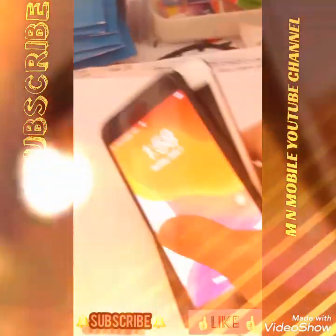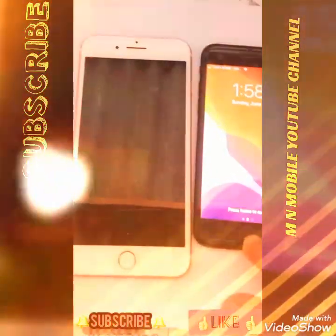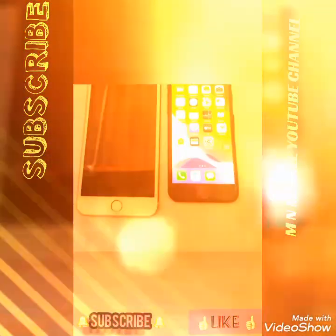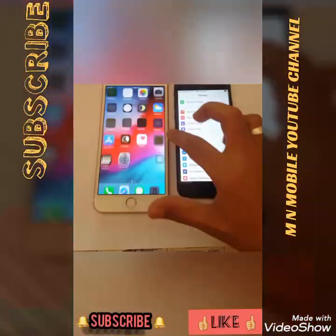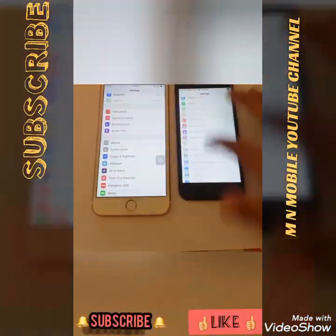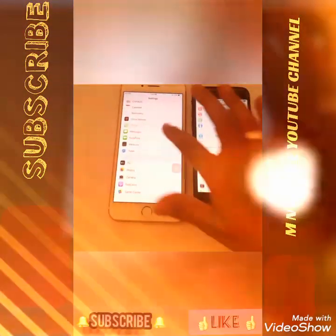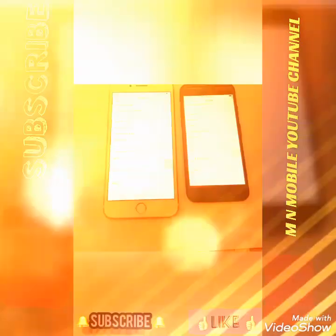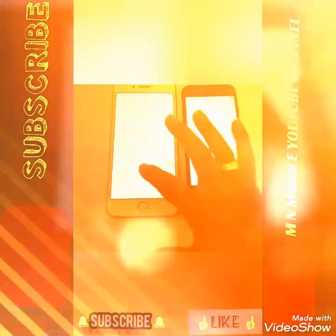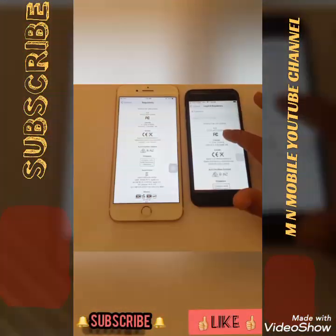You can see the off button on the screen. The display is visible on screen, and you can also see the gorilla glass protection on the screen.